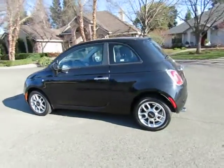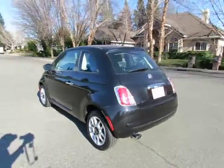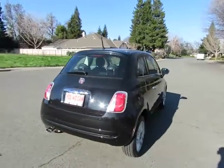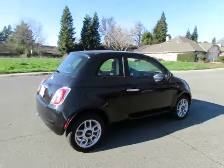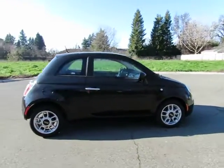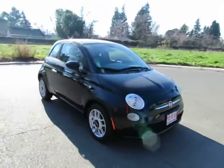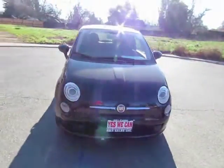Hey, this is Kimberly with R&R Sales, home of the guaranteed credit approval with two locations to serve you. Come on down and take a look at the 2013 Fiat 500. This is one of our certified pre-owned vehicles that has gone through a 115-point safety inspection and comes with a three-month, 3,000-mile warranty.